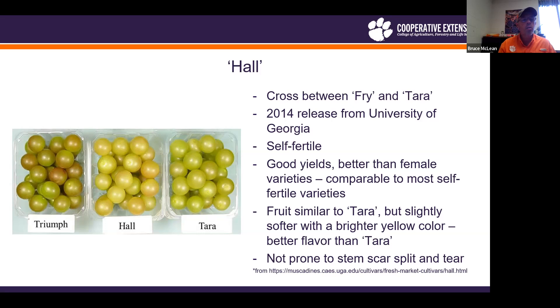With Hall, on the other hand, the difference between under-ripe and ripe is much more noticeable. Hall is maybe a little softer than Terra, but it's not prone to any type of split or tear at the stem scar.